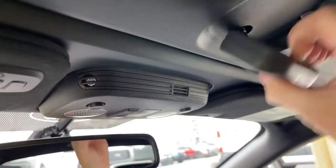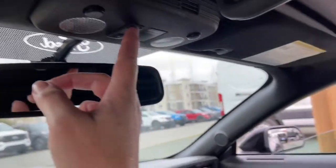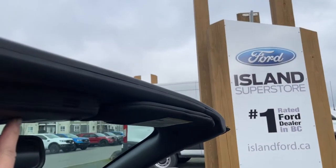Now this is a convertible top. You bring it down and turn it to release it, then press and hold the button — it'll bring your windows right down and the convertible top right down.